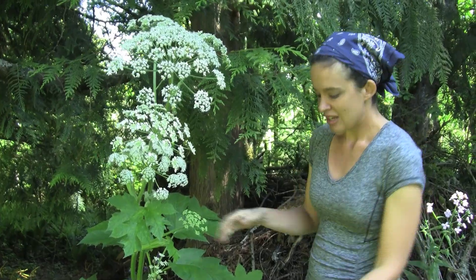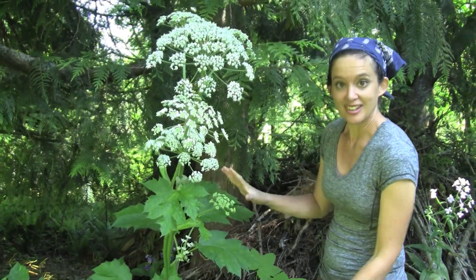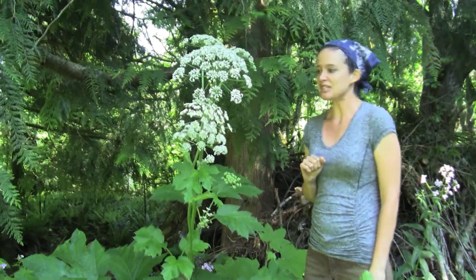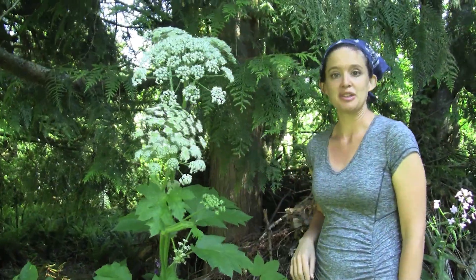But we like the little one here — the native, beautiful cow parsnip. It's a really wonderful plant and also nature's bug repellent.